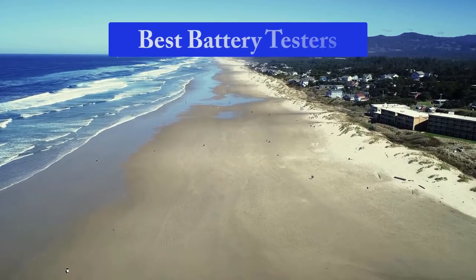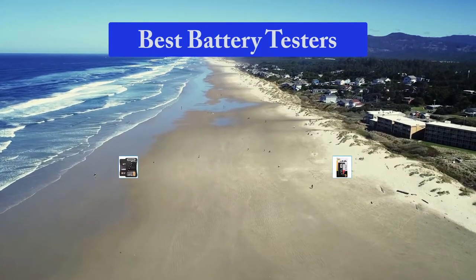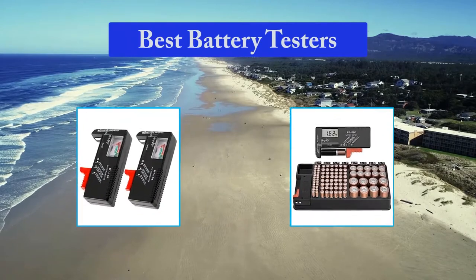Hello guys, welcome back to Top Home Guide. Today I am going to talk in this video about best battery testers that you should buy. Let's get started.